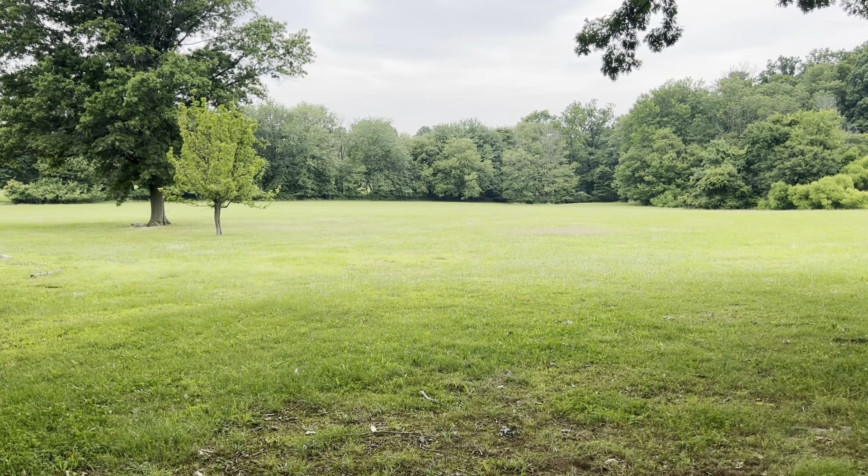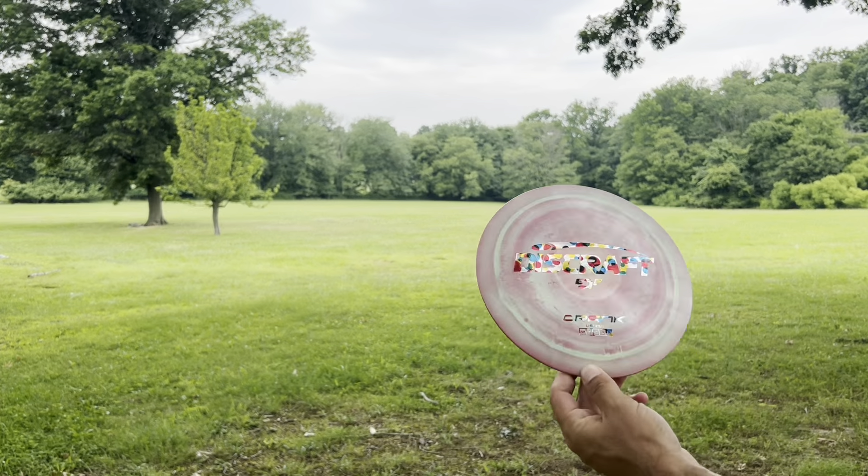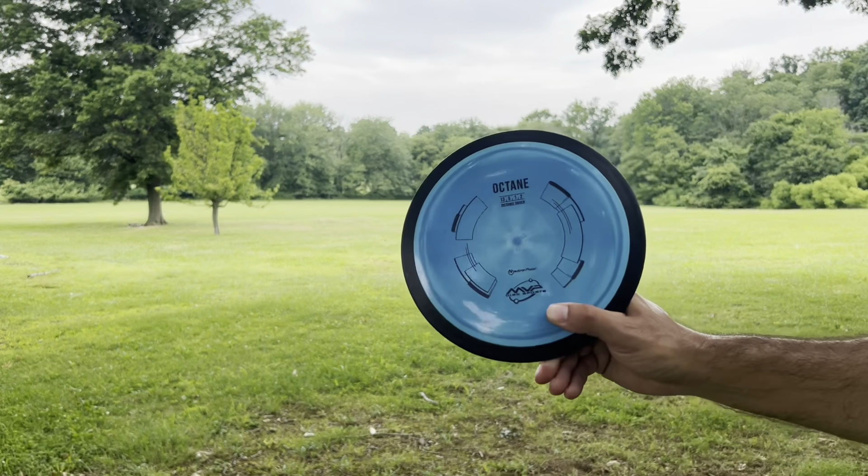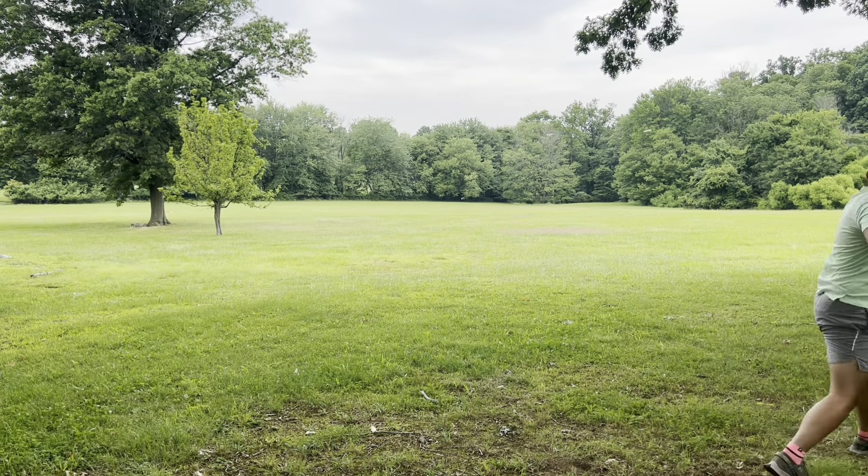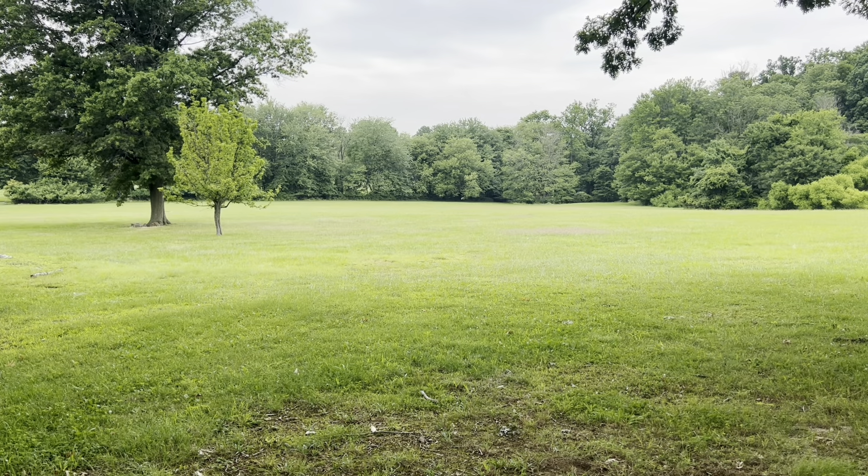I really don't think gyro is a thing. I understand that it's a thing — it's the perimeter weighting, the overmold, I get that — but as far as making a difference in flight, I struggle to see any difference. Doesn't mean they're bad discs; a lot of them are great.